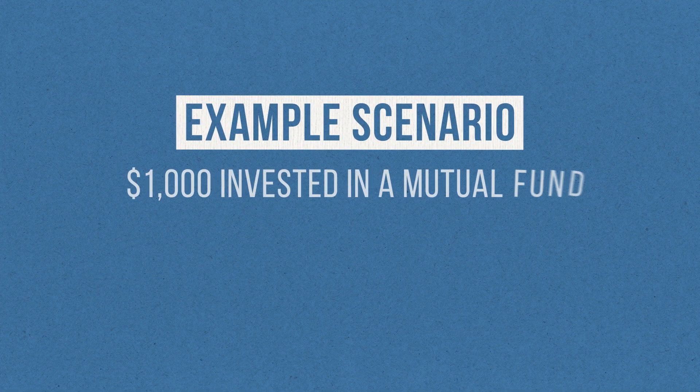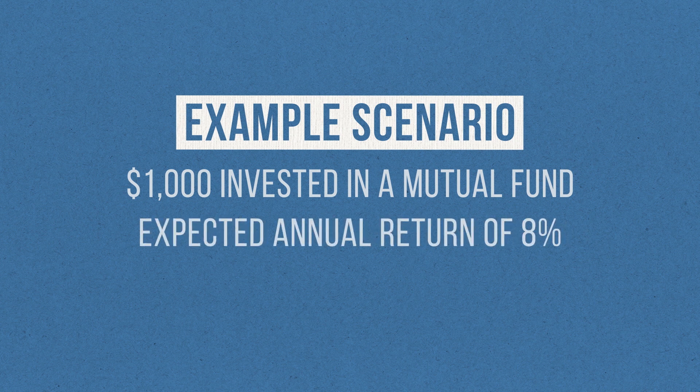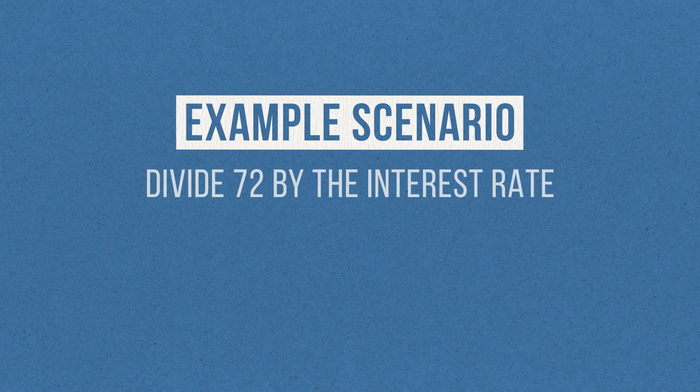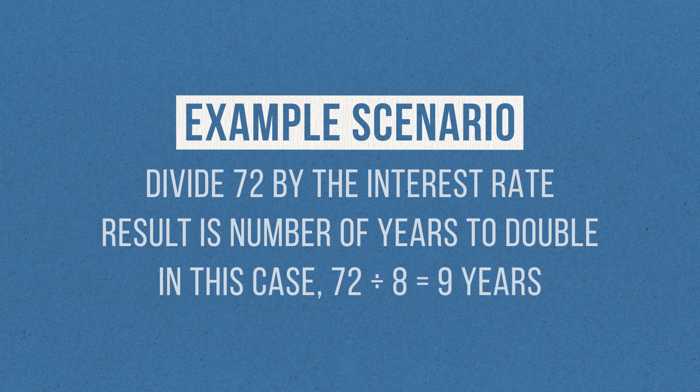Let's say I was looking at investing $1,000 into a mutual fund and I expected to earn an 8% return annually. If I left the money alone, how long would it be before it hit $2,000? Normally I'd have to plug a bunch of numbers into the compound interest equation and bust out my calculator. Not with the rule of 72. All I need to do is divide 72 by the interest rate and it will give me the approximate number of years that my investment would take to double. In this case, 72 divided by 8 equals 9 years. Easy as that.